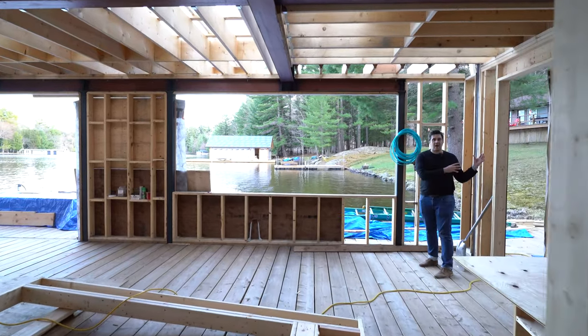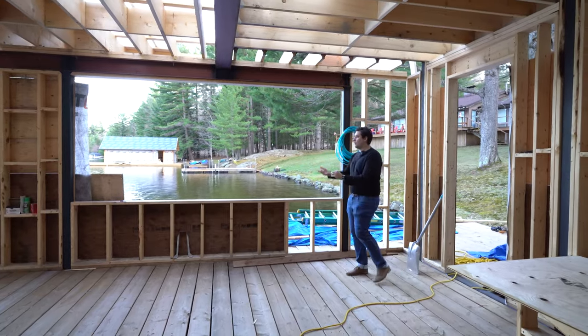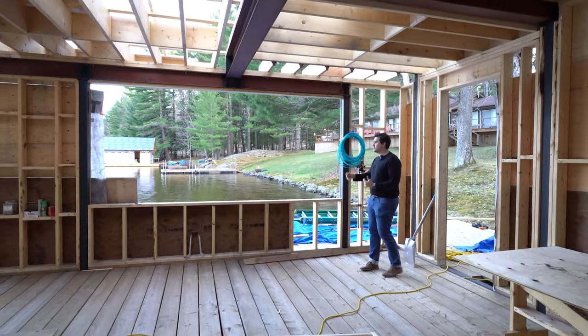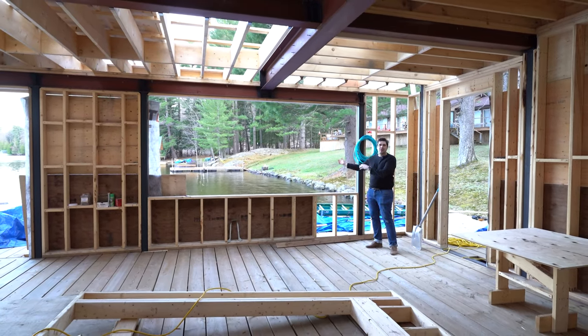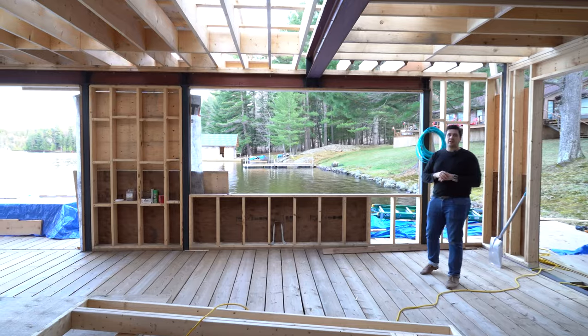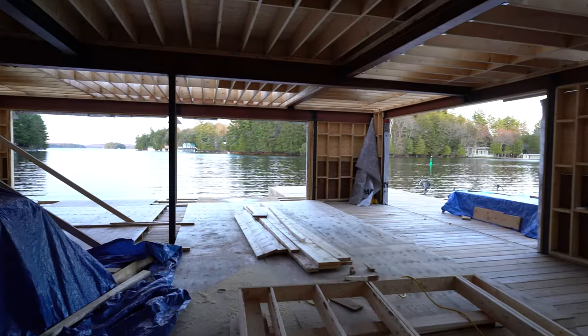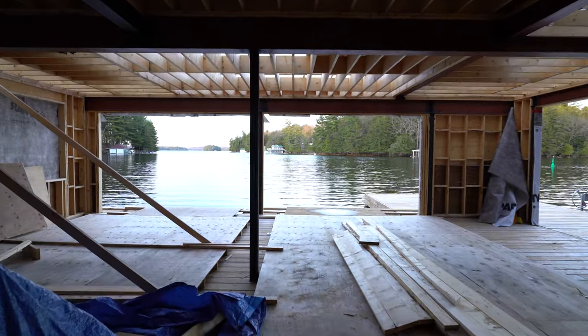Just behind me here we have a door to enter the boathouse and a really long bar area where the client can have cabinets, a refrigerator, and a place to enjoy hanging out between the inside and outside. We're in a very heavily trafficked area for boating, so having this more shielded space for privacy was something we really wanted to bring to this project.